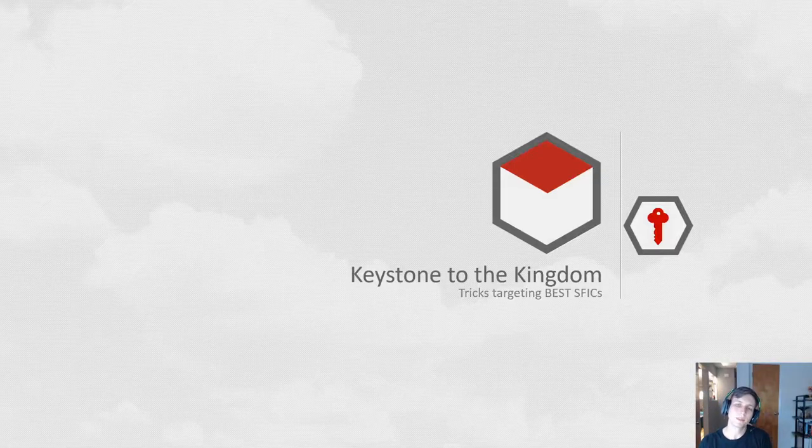Hey, and welcome to Keystone of the Kingdom. This is a talk on targeting best SFIC locks. You'll know in a second about what that is, just in case you don't. This talk is being given to DEFCON 28's Lockpicking Village.